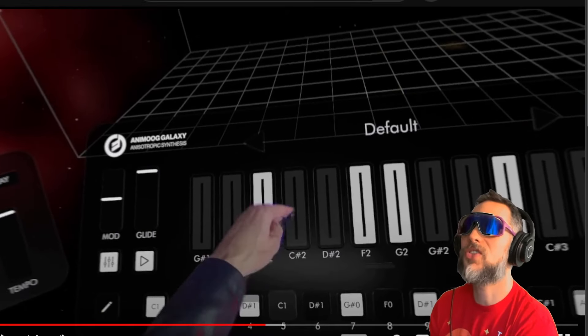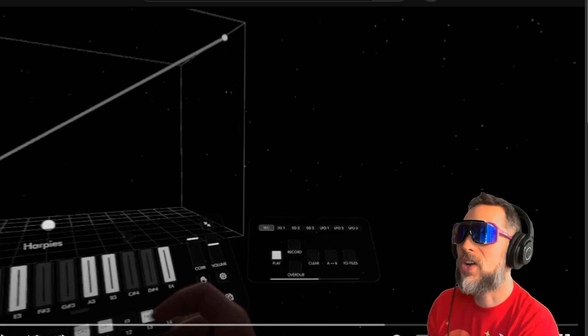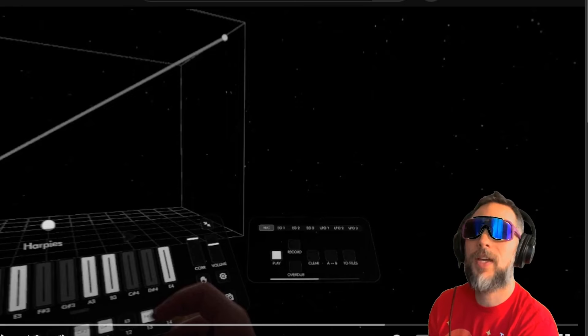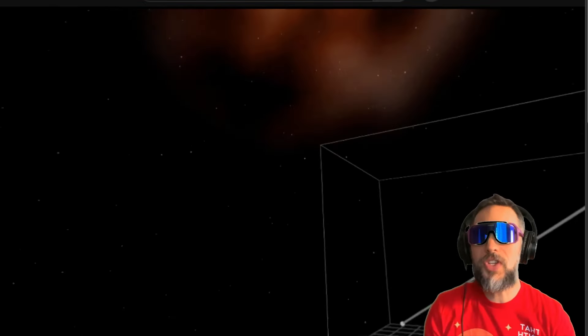Let's jump over to another demo real quick — this is Gert Bevan, subscribe and like. This is inside the VR world showing Animoog Galaxy running on the Apple Vision Pro.